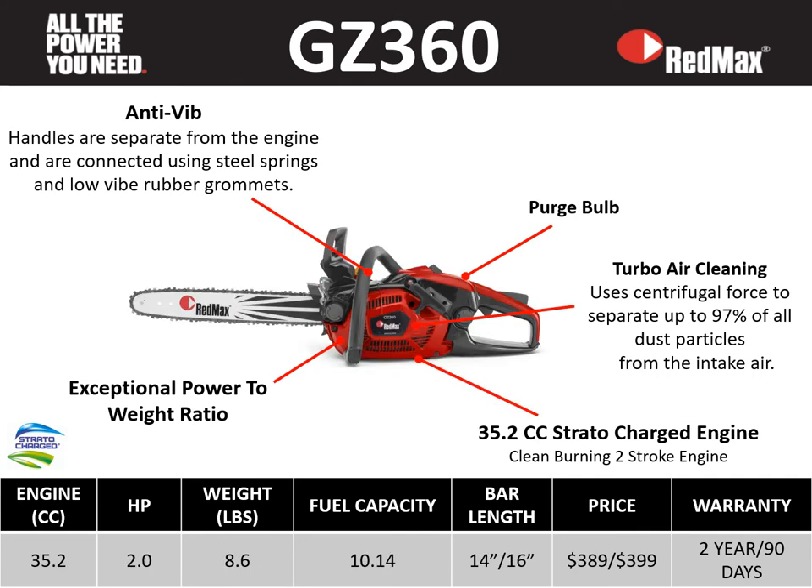The GZ 360 is a great lightweight saw: a 35.2 cc Stratacharge engine, 2 horsepower, at 8.6 pounds, fuel capacity of 10.14 fluid ounces, bar lengths of 14 and 16 inches, retail price points of $389 and $399, a two-year residential warranty, and a 90-day commercial warranty. This saw features anti-vibe, a purge bulb, turbo air cleaning, a 35.2 cc Stratacharge engine, and great power-to-weight ratio — a very lightweight, powerful saw.